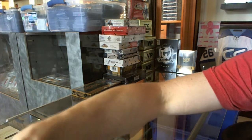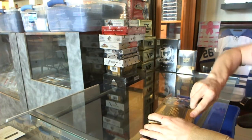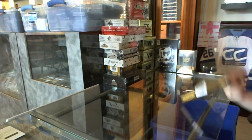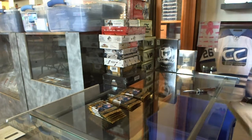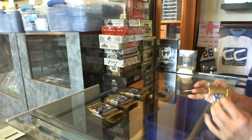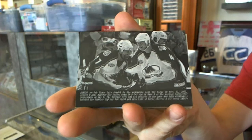Now on to the Masterpieces. We've got a wire photo for the Colorado Avalanche, Ray Bourque and Rob Blake.